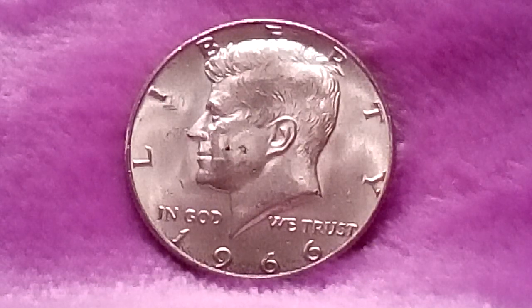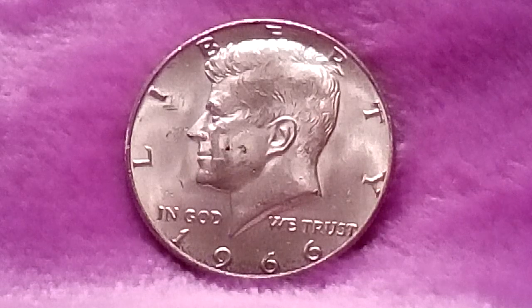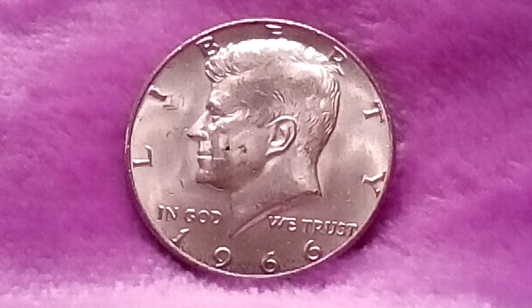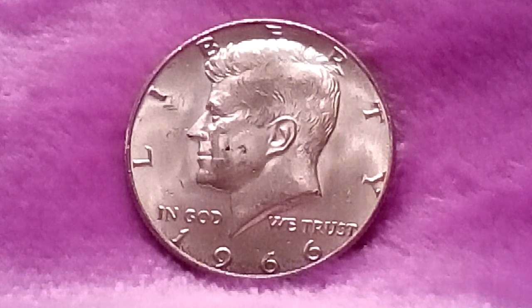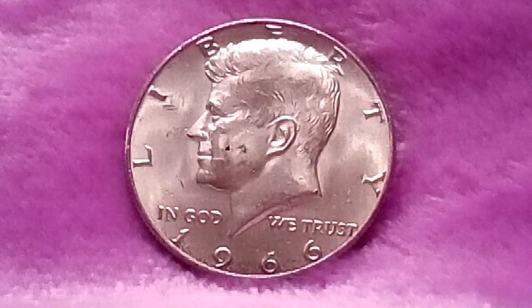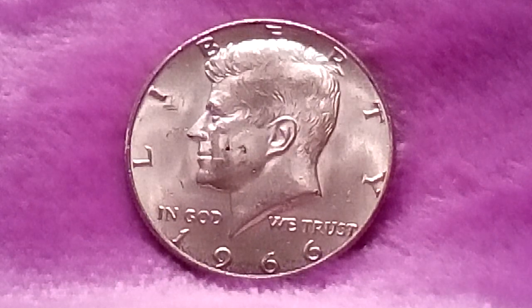Trying to stem the massive coin shortage that beset the country at the time, the U.S. Mint found itself in the position of striking 1964-dated half dollars late into 1965 and 1965 halves well into 1966. In fact, the first 1966-dated half dollars were not minted until August 1st, 1966. However, signs that the coin shortage was easing were already evident.